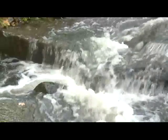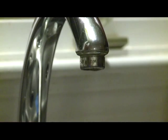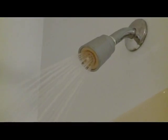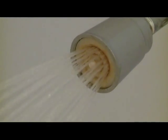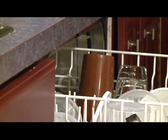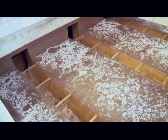Any water that the citizens of Worcester use comes through this filtration plant — not only your drinking water, but the water you use for your shower, your dishwasher, your washing machine, watering your lawn, and fire hydrants. All of it comes through the same filtration plant. It's all filtered to the same drinking water quality.